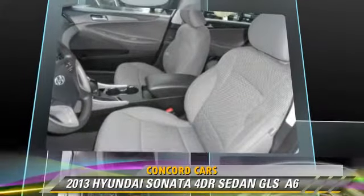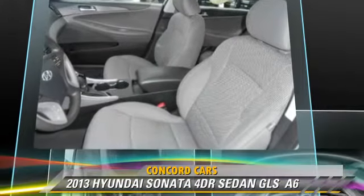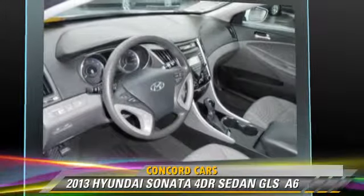This Hyundai features powered door locks, cruise control, and air conditioning.